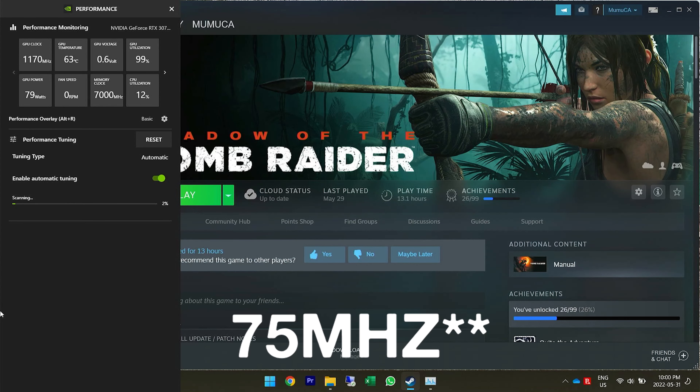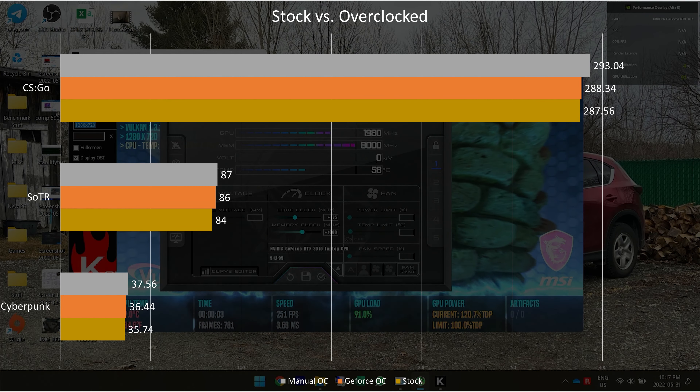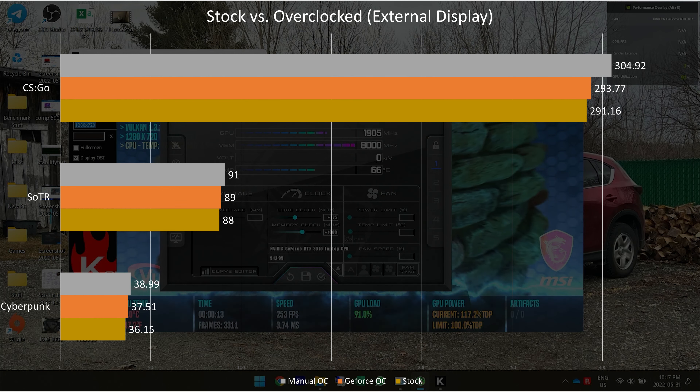Can the GPU be overclocked? Technically, yes. GeForce Experience suggested a 75MHz overclock on the GPU clock, but I was able to get 175MHz on the GPU clock and 1,000MHz on the memory. You can get a 2–7% increase in performance in games and other graphics-intensive tasks. GeForce Experience plays it really safe, as a 75MHz overclock is not a big difference.